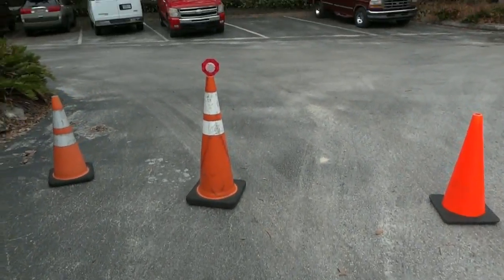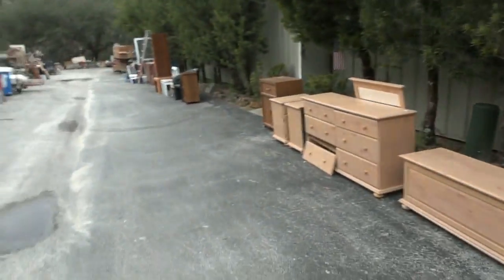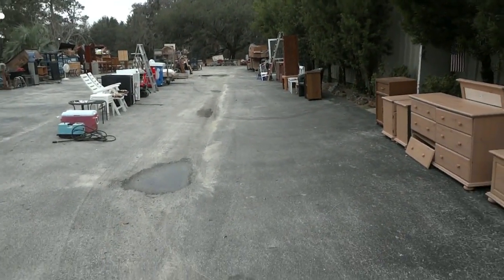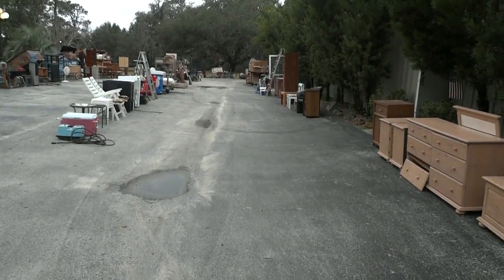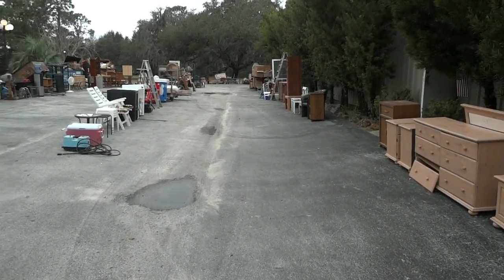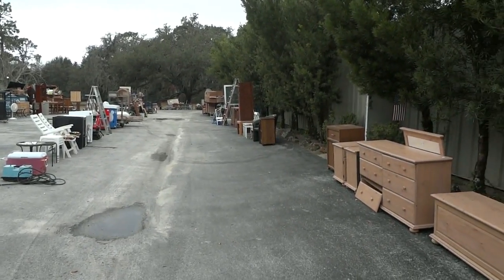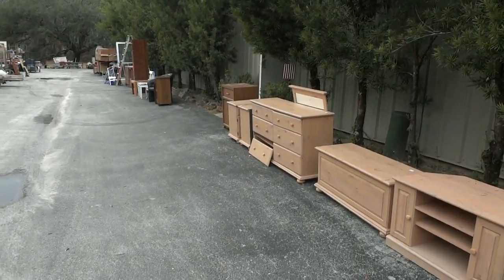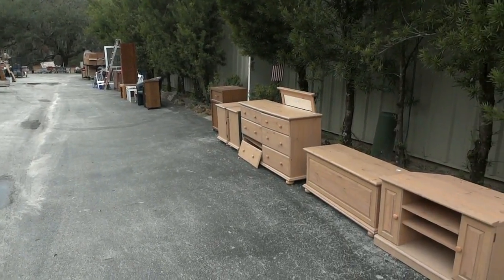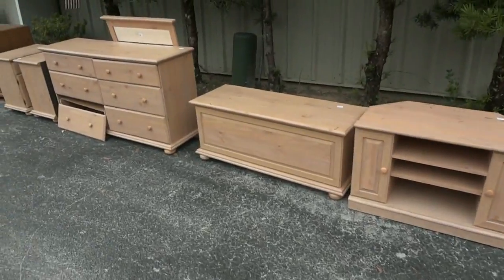Hello auction fans, this is Dean Swickard reporting to you live from Dudley's Auction, located on Route 41, three miles south of the Inverness town square. Here's our January 30th preview for the Tuesday morning sale. We start at 8 a.m. with preview at 7:30, and I'll give you a quick rundown.